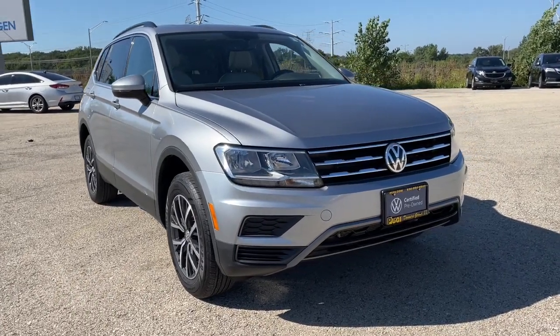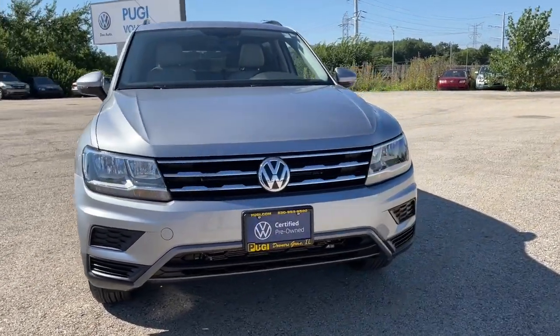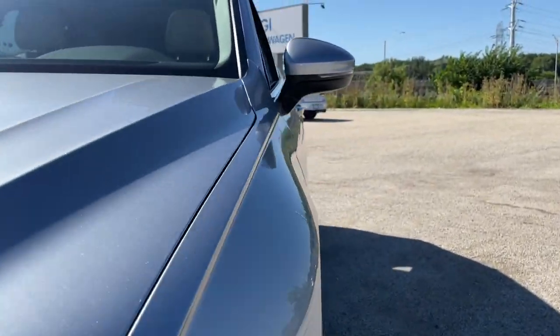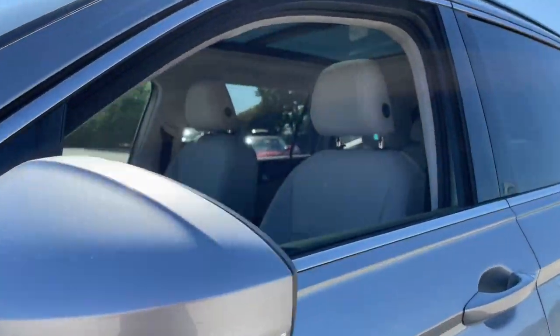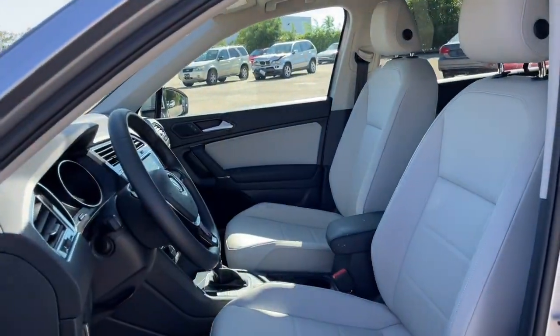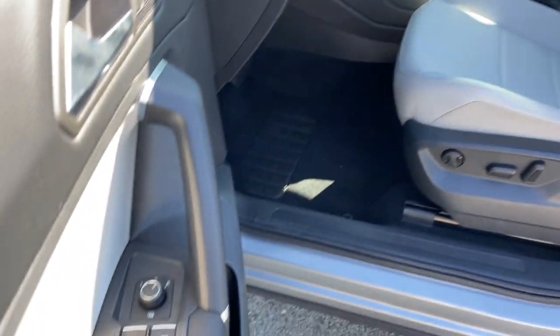Get a feel for the 2020 Volkswagen Tiguan. Here's a family-minded Tiguan that delivers safety and practicality wrapped in understated style. From its driver-assist safety features to its impressive fuel efficiency and available third-row seating, this convenient crossover has your back.